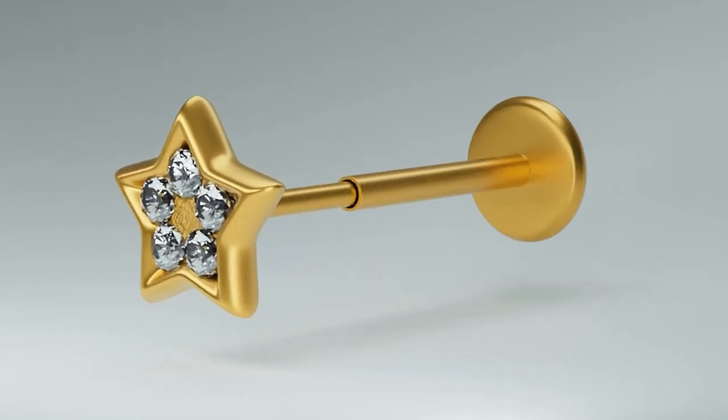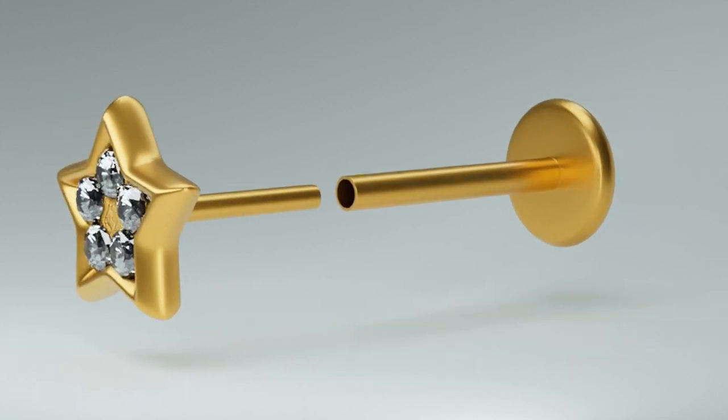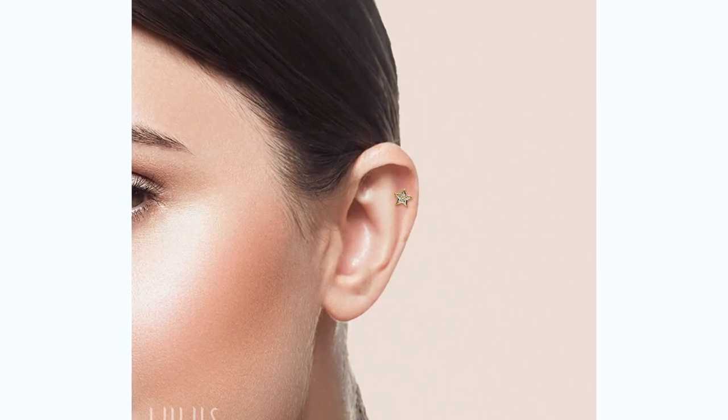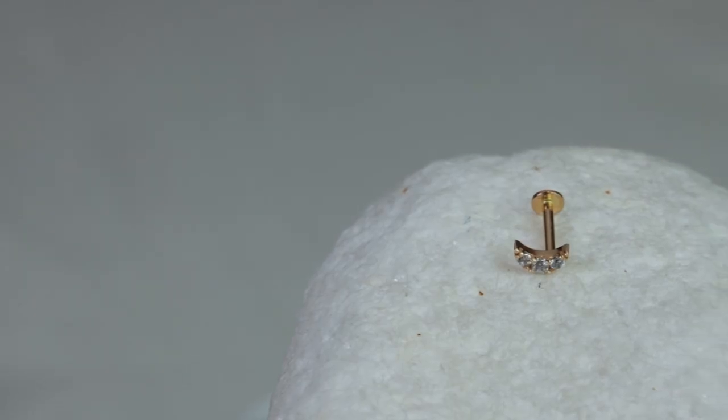Moving on to something more fun — we have our star pushback, featuring a smaller star stone surrounded by multiple small gems. It's a cute piece if you like spacey or astrological themes. You can use it on the lobes, conch, helix, flat, or even the tragus — the options are endless.